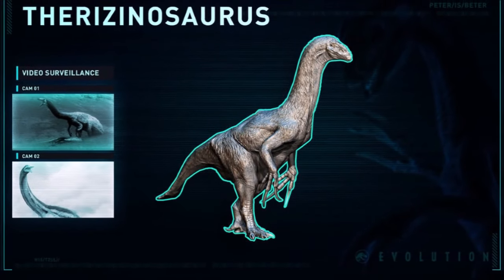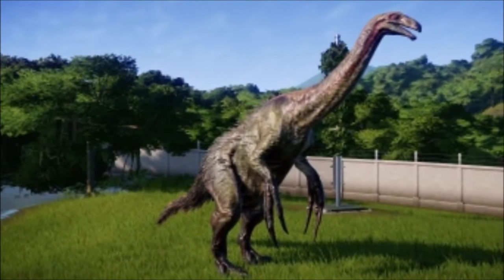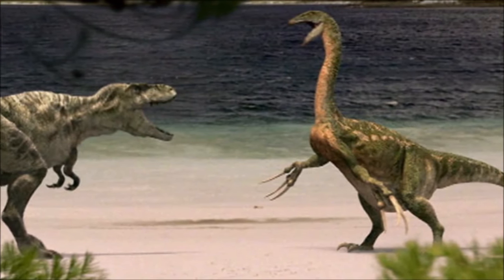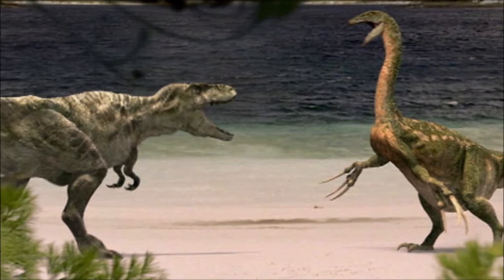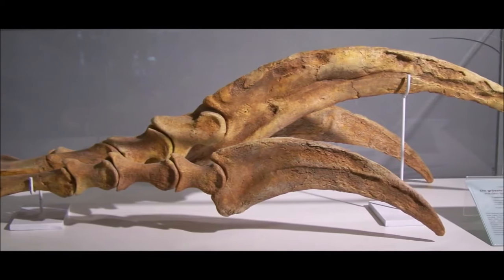Even though the Therizontosaurus looks like a carnivore, this dinosaur is actually a herbivore. So why would this dinosaur attack Claire? Well, the Therizontosaurus is very territorial. Within its habitat it was coexisting with very powerful carnivores like the Tarbosaurus. So in a sense this is instinctual — if there is a threat in this dinosaur's territory, it will attack. Although it is a herbivore, it is still very aggressive.